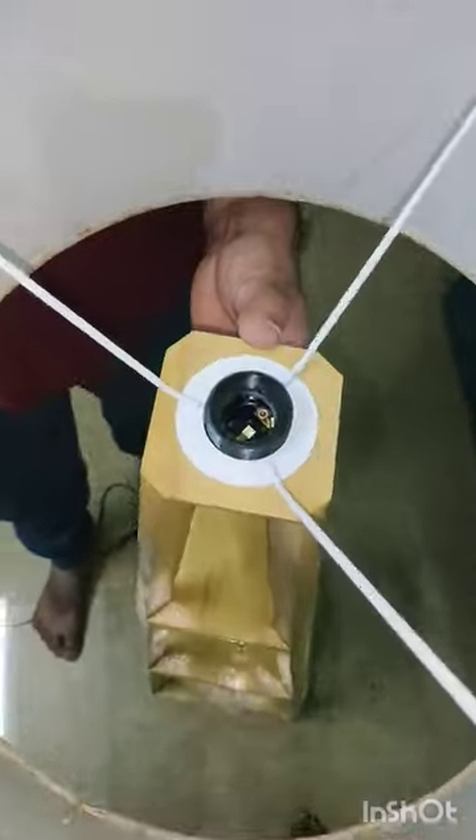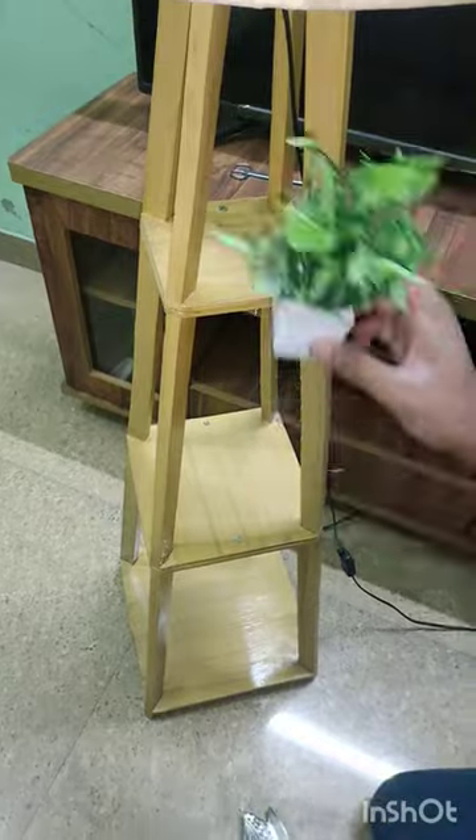We opened it. My side lamp looks so relaxed and nice. I will decorate it with a little decoration. Let's see the final look.